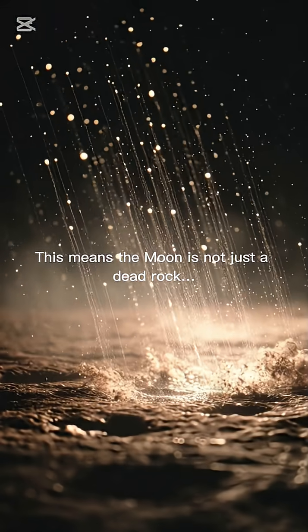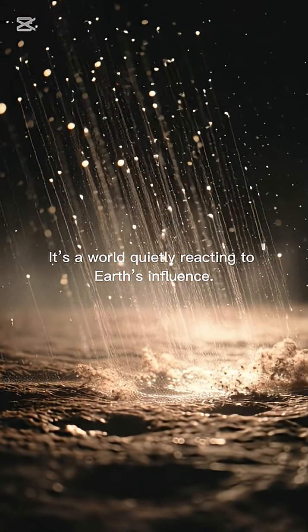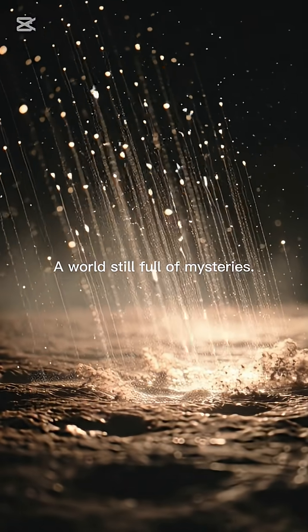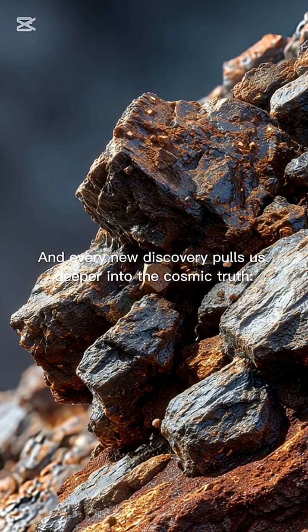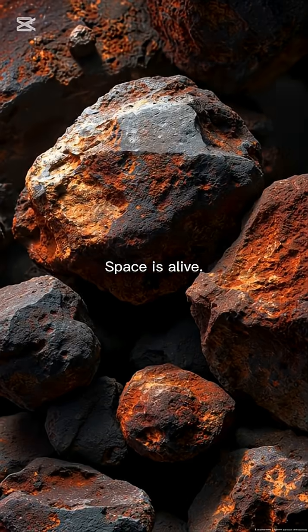This means the moon is not just a dead rock. It's a world quietly reacting to Earth's influence — a world still changing, still full of mysteries. And every new discovery pulls us deeper into the cosmic truth: space is not silent. Space is alive.